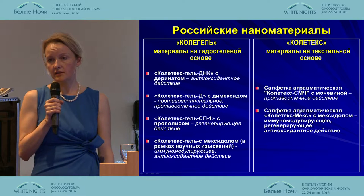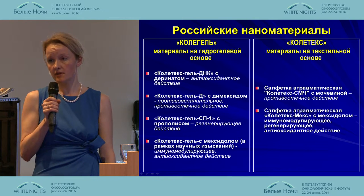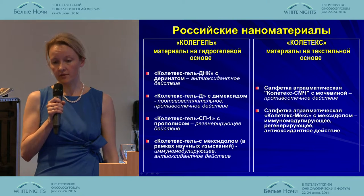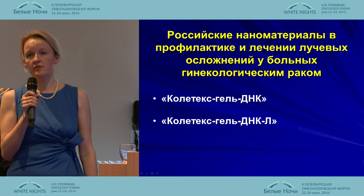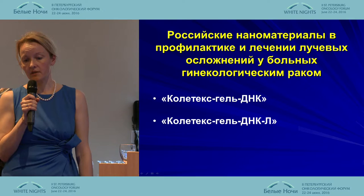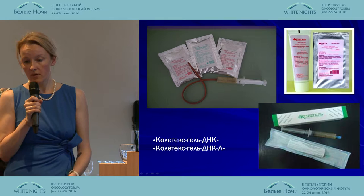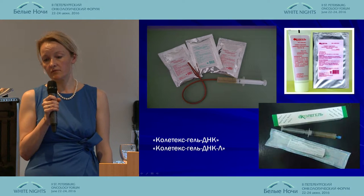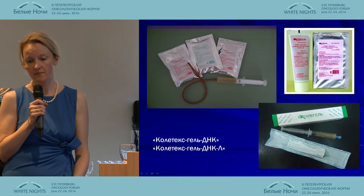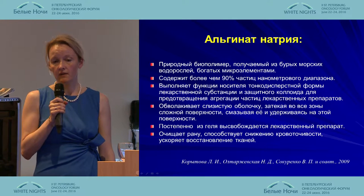In our presentation, we shall talk about hydrogel materials used to prevent radiation reaction on the part of vaginal mucosa, as well as objective criteria for the results obtained. We used Colitex Gel DNA-L. This product is manufactured as packets, syringes, and tube. The base is potassium alginate.